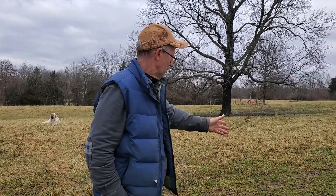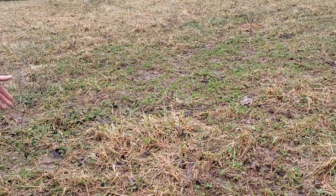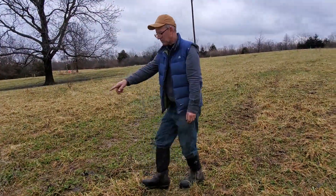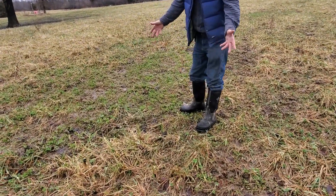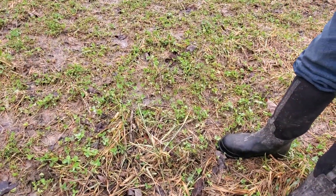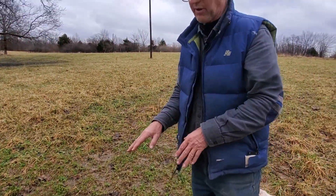People are always talking about clover and how do you get clover in your paddocks — they want to put seed out. I wanted to show you right here: this is where we had our mineral feeder. We have a cafeteria-style mineral feeder and the box was set right here. The cattle walked around it, and the stock density was probably around two million pounds per acre right here, and we got almost a solid crop of clover where they trampled this forage onto the ground.